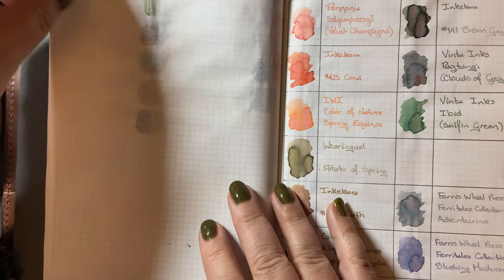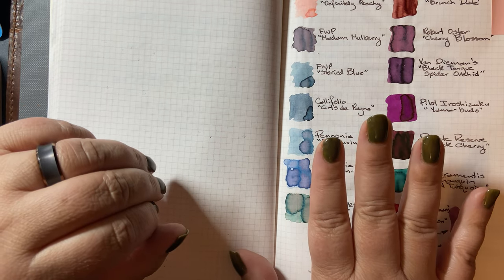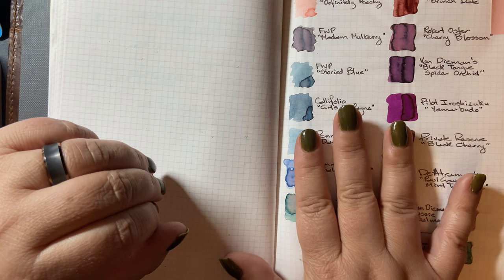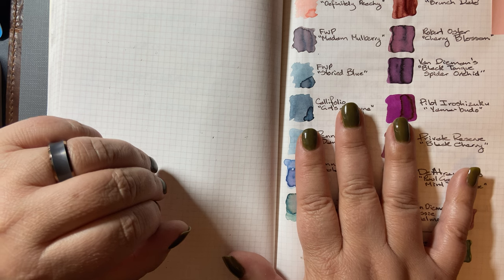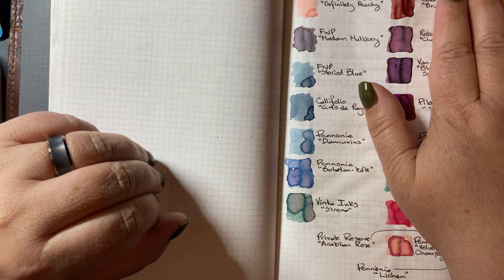This is a Tomoe River notebook, but I've been experimenting lately with Tomoe River paper, with Mitsubishi Bank paper, and with Cosmo Air Light paper — and I've been loving it. It's been a year of ink and paper.